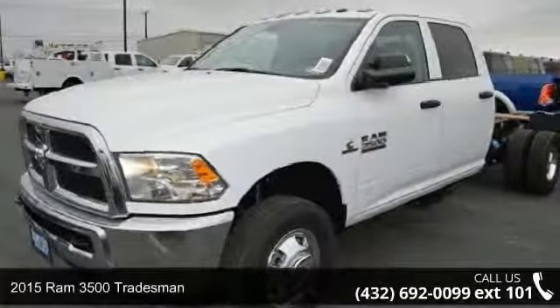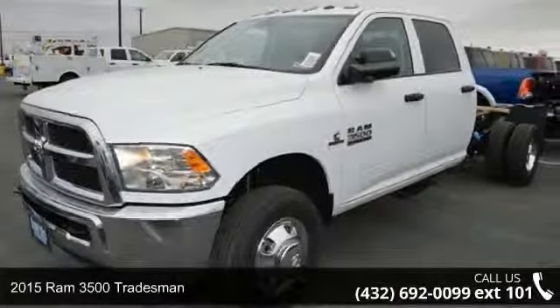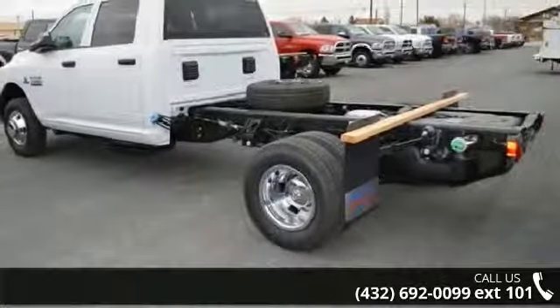Arrive in style with this 2015 Ram 3500 Tradesman. This may be the set of wheels you've been looking for.